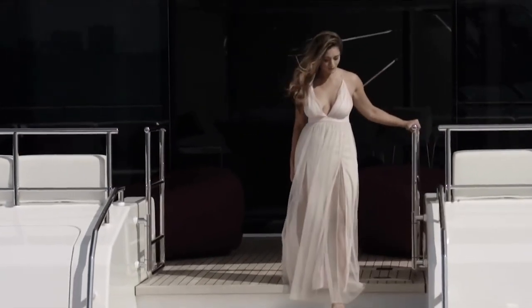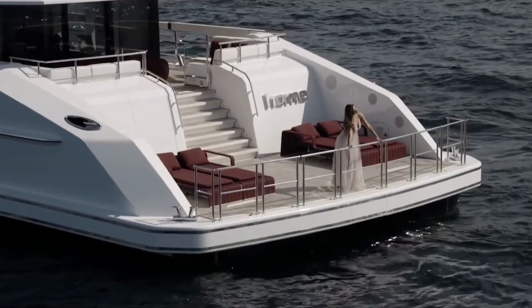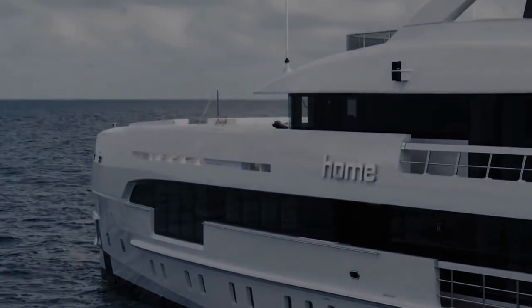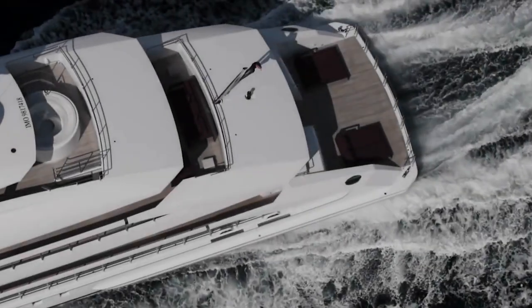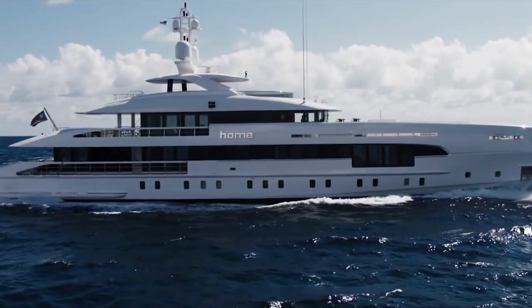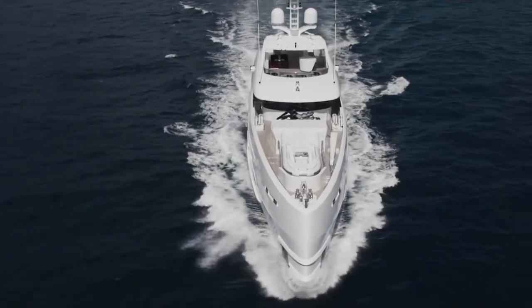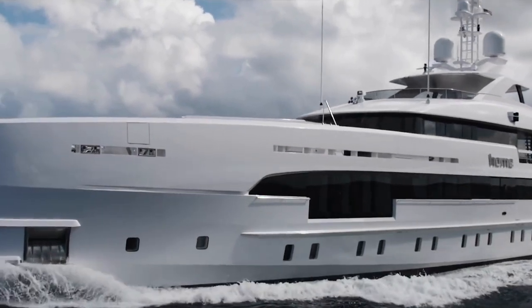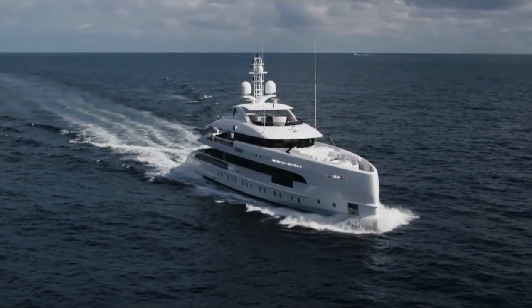If you're in the market for a luxurious and efficient yacht, the Heeson 50 meter might just be the one you've been searching for. These vessels are built on a successful design and engineering platform, measuring 50 meters overall and just under 500 gross tons. Heeson's 50 meter boasts a full aluminum fast displacement hull and a sleek exterior design with a vertical front by Omega Architects.